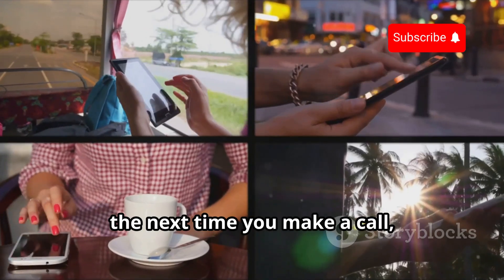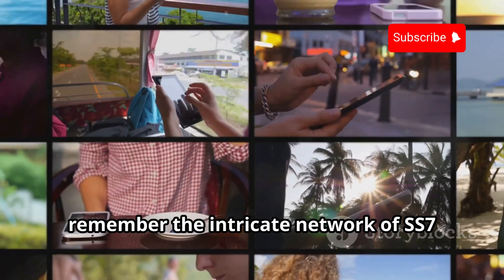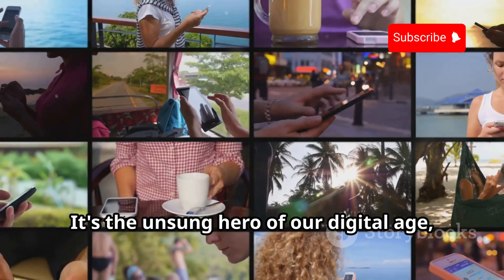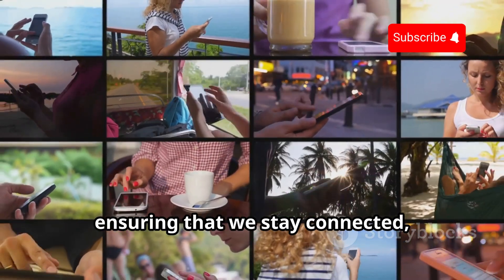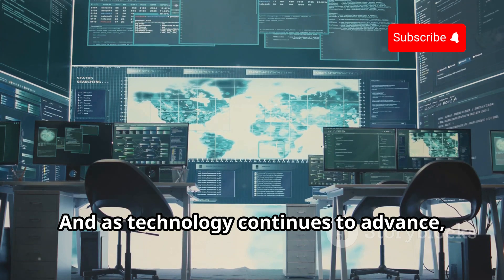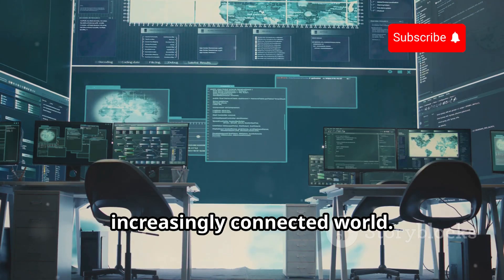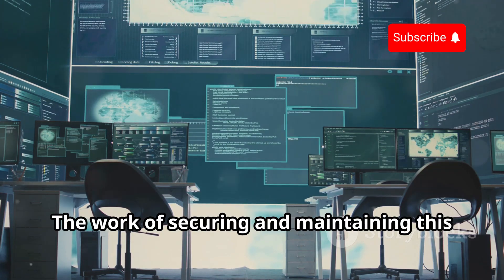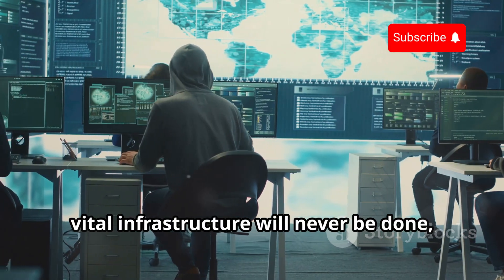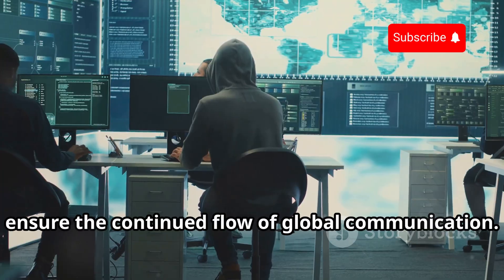So the next time you make a call, send a text, or use mobile data, remember the intricate network of SS7 working tirelessly behind the scenes. It's the unsung hero of our digital age, ensuring that we stay connected no matter where we are in the world. And as technology continues to advance, so too will SS7, evolving to meet the demands of an increasingly connected world. The work of securing and maintaining this vital infrastructure will never be done, but it is a challenge that must be met to ensure the continued flow of global communication.